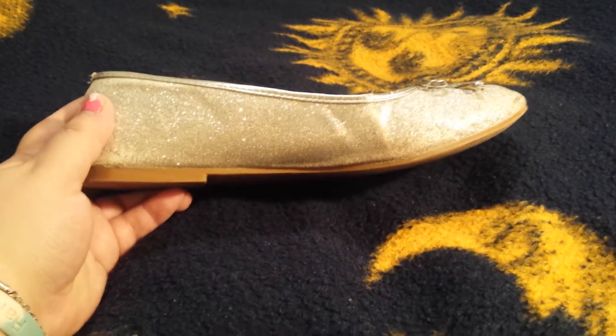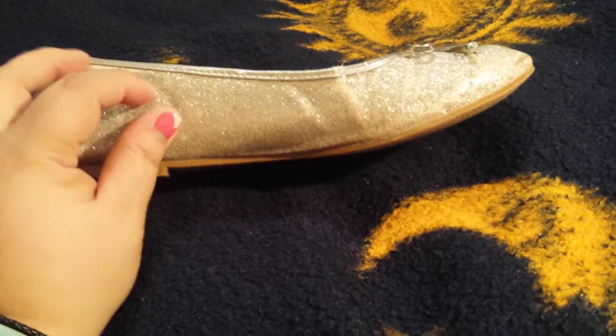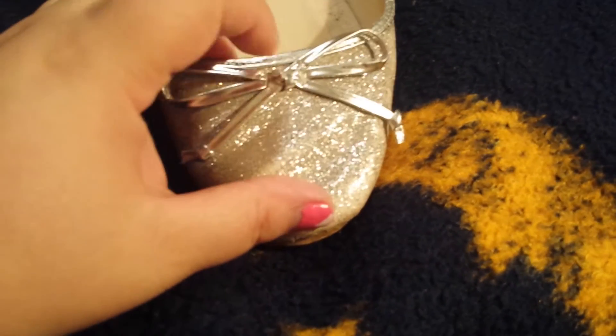Here is a closer look at the shoe. It is a silver flat and it's got sparkly glitter all over it. And then it's got a little silver bow.